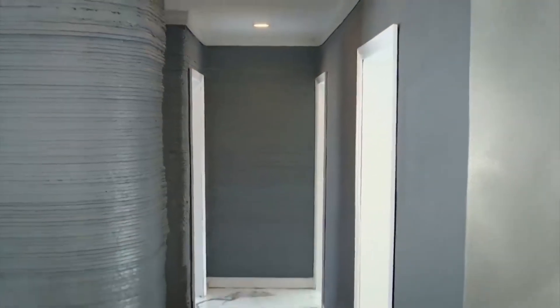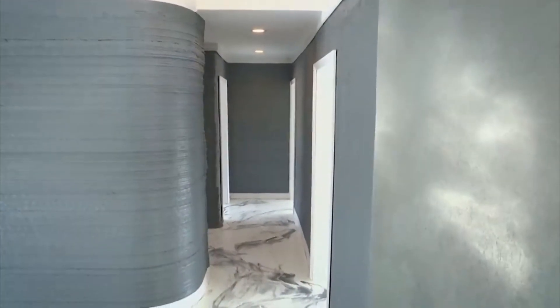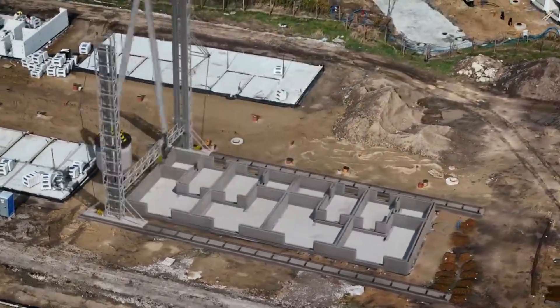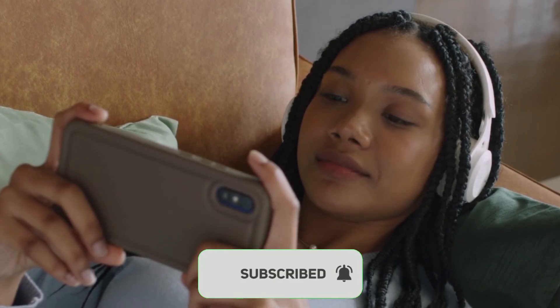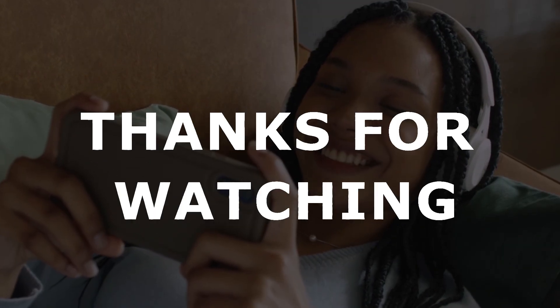So the next time you see a house being constructed in a matter of days, don't be surprised — that's the future taking shape, layer by layer, print by print. If you're as excited about this kind of innovation as we are, be sure to like, subscribe, and enable notifications. We have more stories of the technology reshaping the world. Thanks for watching — see you in the next one.